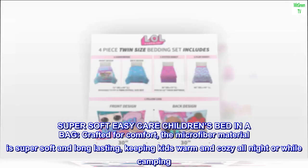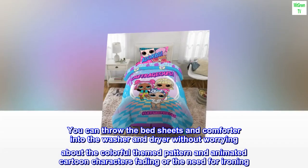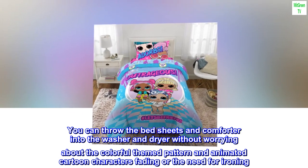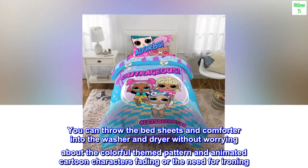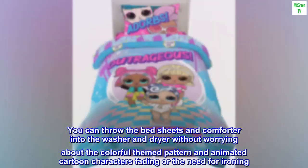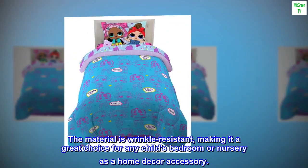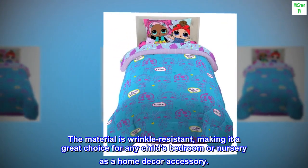Crafted for comfort, the microfiber material is super soft and long lasting, keeping kids warm and cozy all night or while camping. You can throw the bed sheets and comforter into the washer and dryer without worrying about the colorful theme pattern and animated cartoon characters fading, or the need for ironing. The material is wrinkle resistant, making it a great choice for any child's bedroom or nursery.